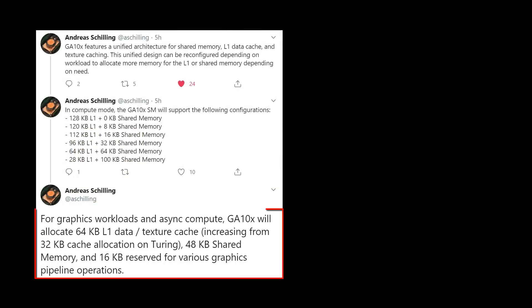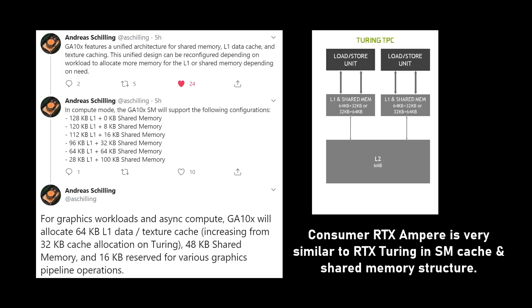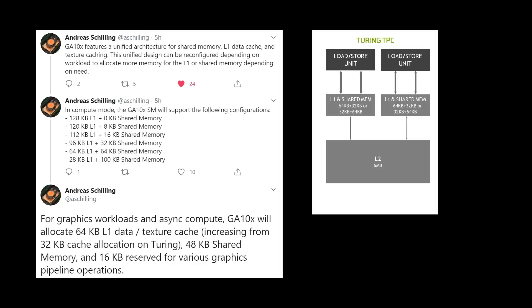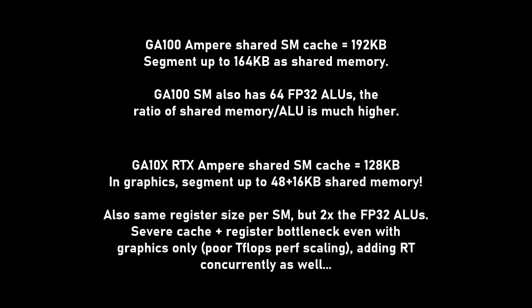It may well be true that BVH traversal acceleration has doubled in Ampere, or that RT performance is 1.7 times faster, but not in games. The critical change that caused me to doubt Jensen's ray tracing claims for RTX Ampere is that the cache subsystem is not improved like on GA100 Ampere — it is identical to Turing where it matters most to ray tracing. Turing had a combined L1 data and shared memory cache of 96 KB per SM. In graphics workloads, it is segmented into a 32 KB L1 data and a 64 KB shared memory. RTX Ampere has doubled the FP32 ALUs and it still has the same shared memory and registers. I've only discovered this recently in the reviewer white paper, as my prior RTX Ampere analysis was based on GA100 Ampere, where the shared cache increased over Turing by 2 times to 192 KB.